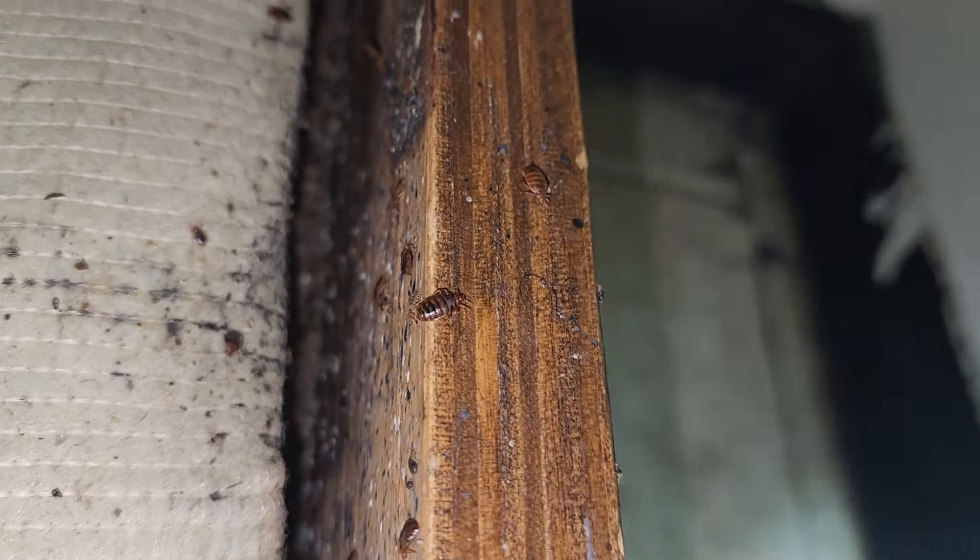Almost every square inch of this bedroom is infested with bedbugs, from the bed frame to the headboard and to the mattress. For treatment, first we're going to vacuum up all the live bed bugs and their eggs.